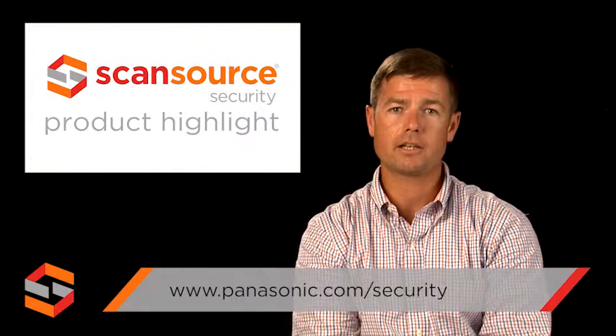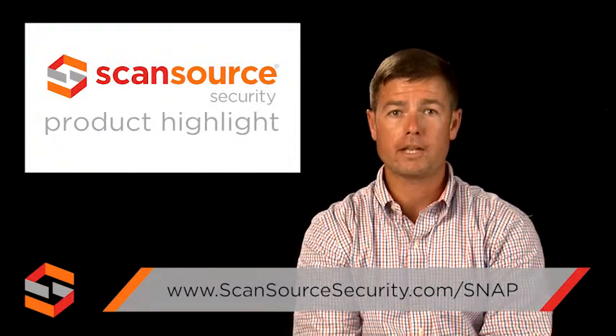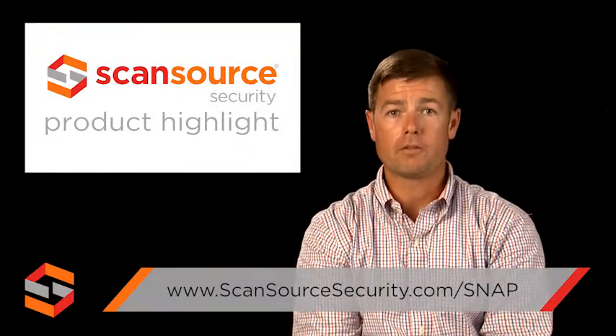To learn more about the WV-SFV631L and other products from Panasonic, visit panasonic.com/security. ScanSource Security customers can also visit scansourcesecurity.com/snap for quick access to product info and other helpful design tools.